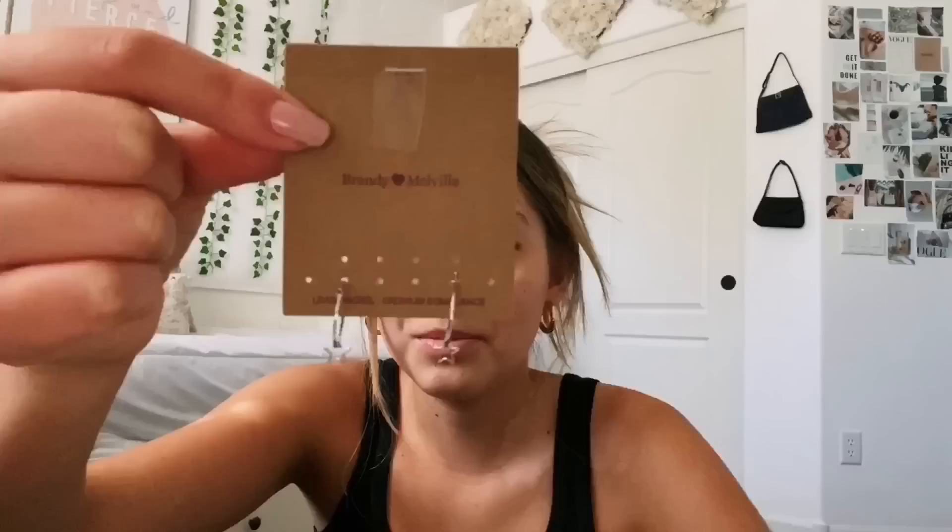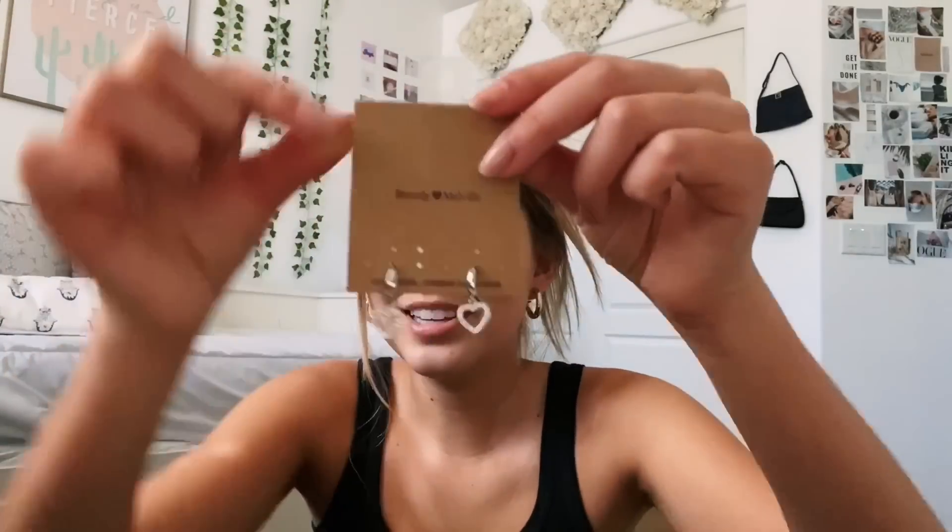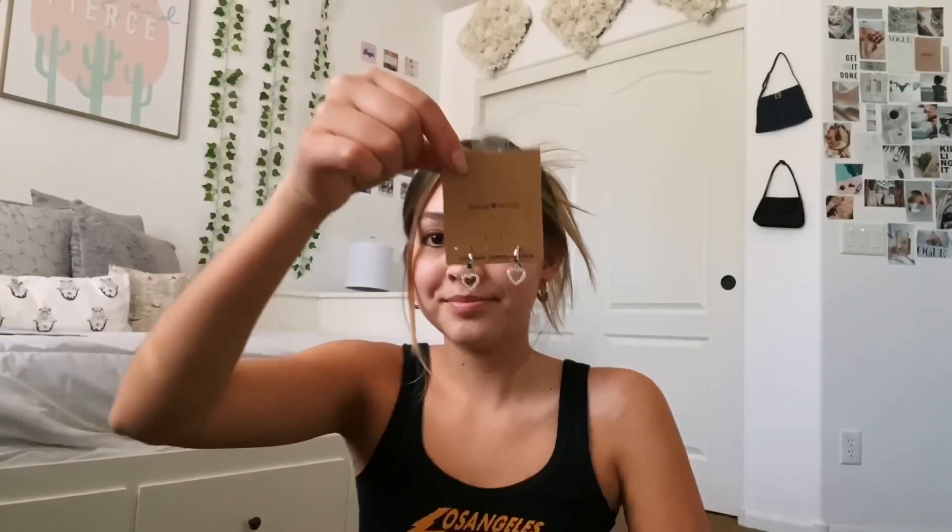I got two pairs of earrings. I got these super cute little silver star earrings — they were four dollars, super simple and dangly with little stars on the bottom. I also got these silver ones with little rhinestone hearts dangling off them — these were six dollars.